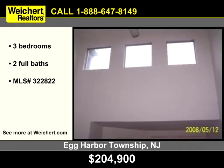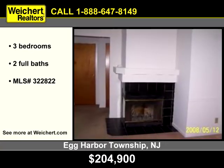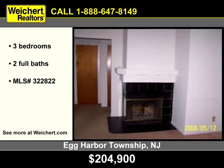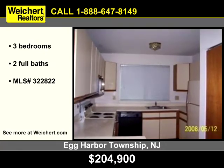A soaring ceiling gives an open feel to the room. A handsome corner fireplace is the focal point of this inviting room. Storage space abounds in this bright kitchen with a multitude of white cabinets.